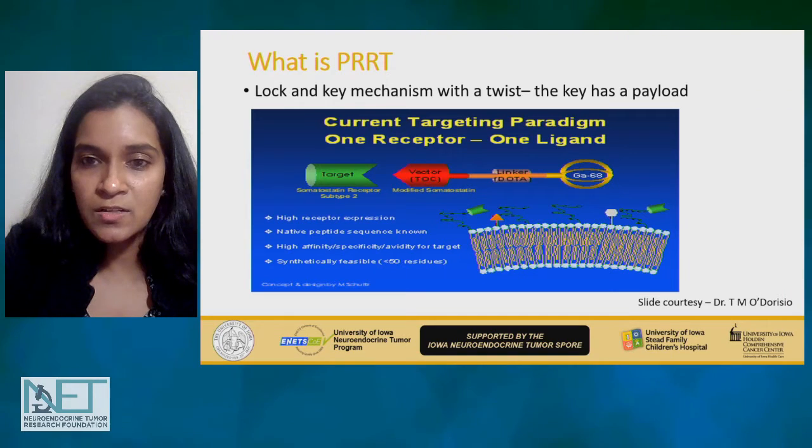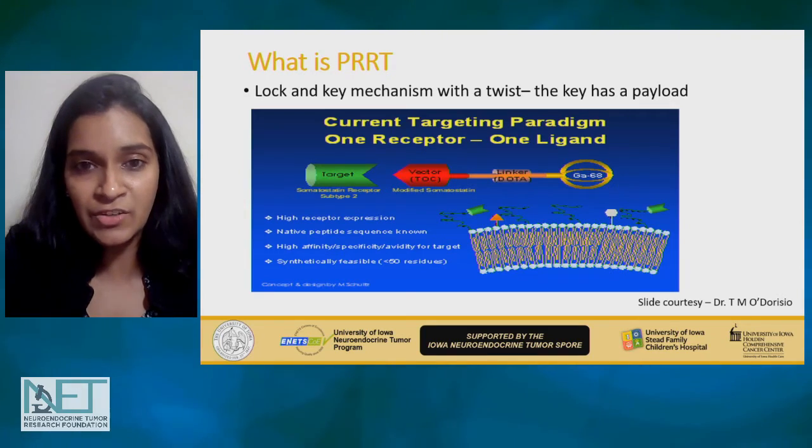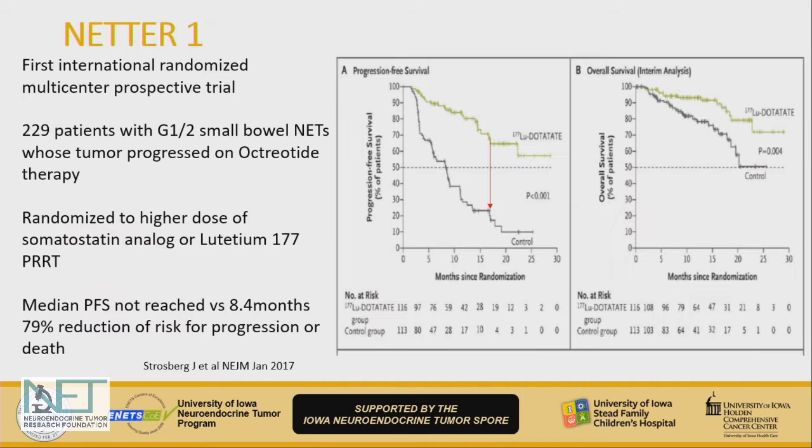So what is PRRT? It is a very potent mechanism for targeting the tumor specifically, using octreotide linked to a linker molecule called DOTA — forming DOTATATE or DOTATOC. You then switch out the gallium — used in imaging — for lutetium or yttrium, or potentially other therapeutic isotopes like alpha therapy with lead or bismuth in the future. That is basically PRRT.